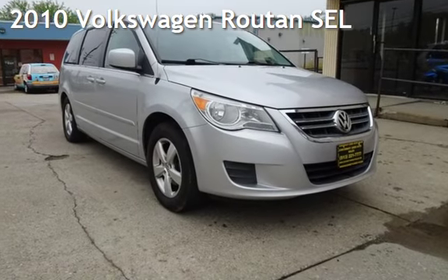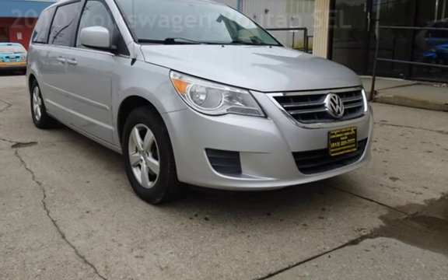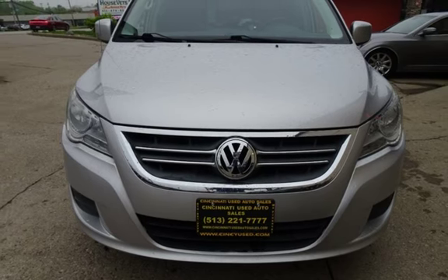Presenting a pre-owned 2010 Volkswagen Routan SEL. This two-door van has a two-cylinder, 4.0-liter V6 engine, with front-wheel drive and an automatic transmission.